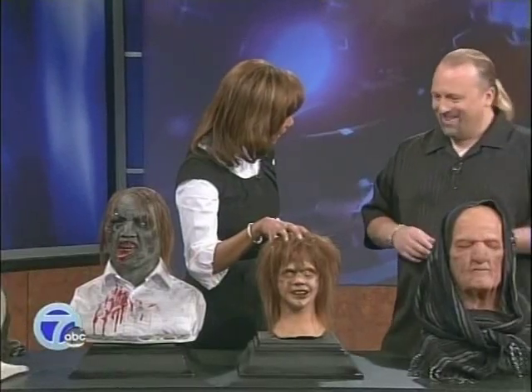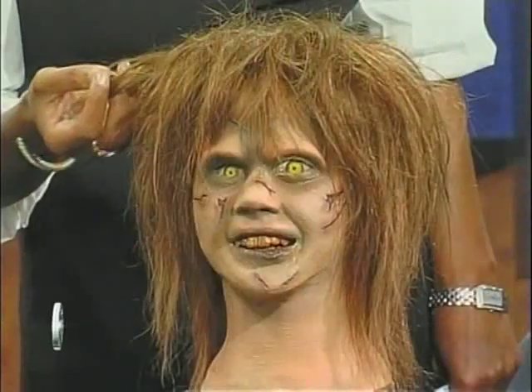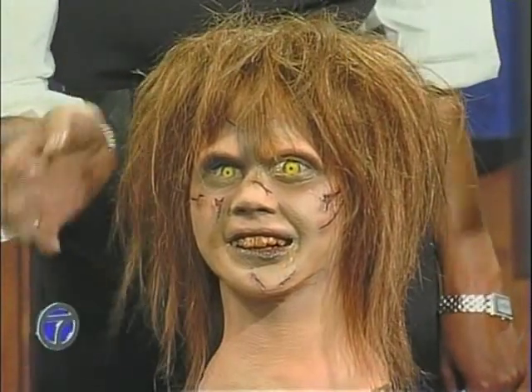And this is Linda Blair from The Exorcist. One of the makeup artists I trained under actually worked on The Exorcist, so this was my little homage to him and his work. And it looks so real.